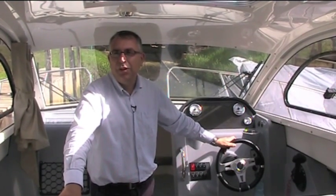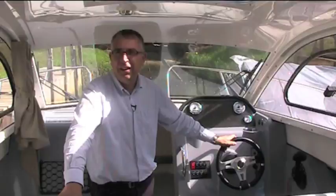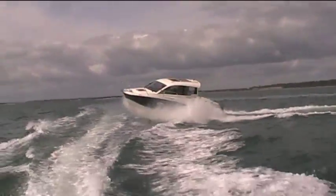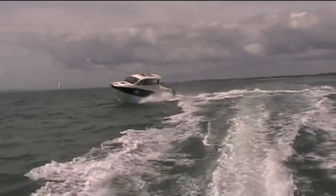We're here for Motorboats Monthly today aboard the new Quicksilver 705. This is quite an ingenious little boat — it's actually a 23-foot cabin cruiser, and they've packed an awful lot into it.